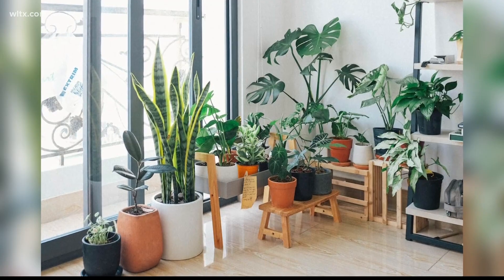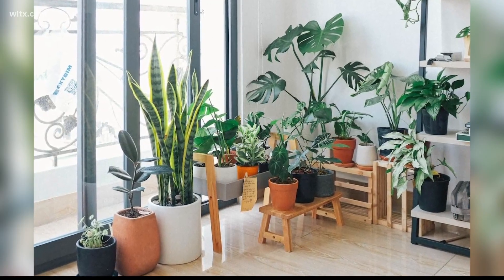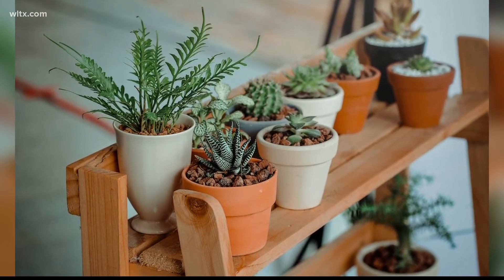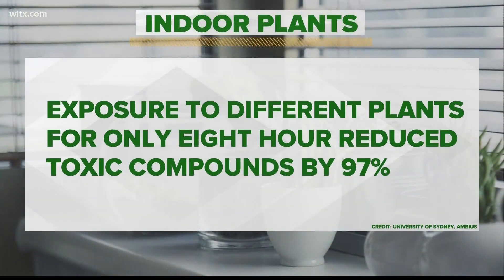Spending time in nature can be refreshing and energizing, but did you know that bringing a piece of nature indoors can improve the air you breathe? Aaron Walker tells us more. A plant in an indoor space improves aesthetics as well as air quality, according to researchers at the University of Sydney.